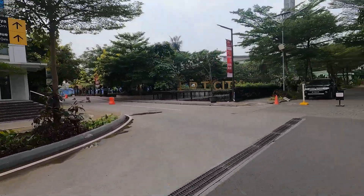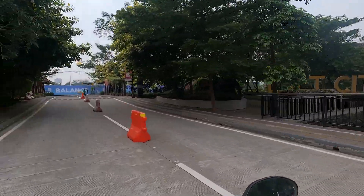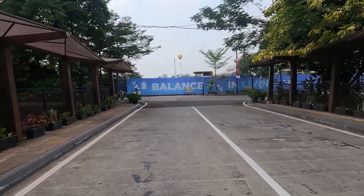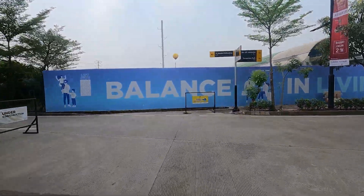This looks pretty nice — it has been looking pretty nice for a few years now. And I'm not walking, as you can probably hear. I'm using the motorcycle because walking from the main road is pretty far.